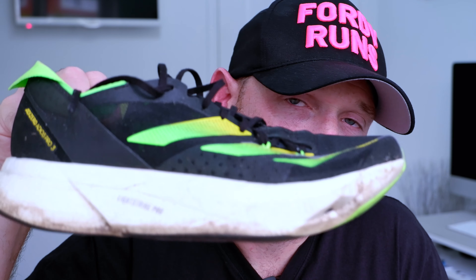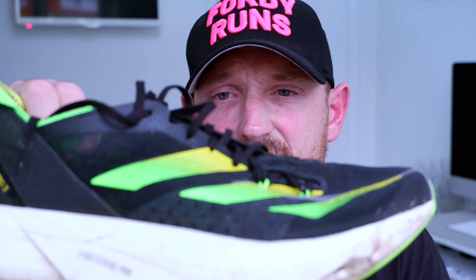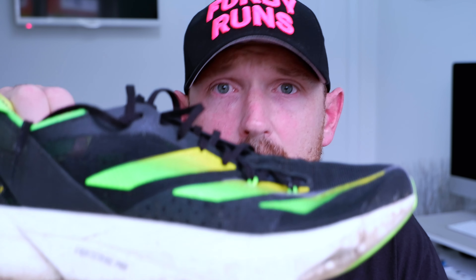The reason I want to talk to you about it is because I ran the marathon in these — the Adizero Adios Pro 3.